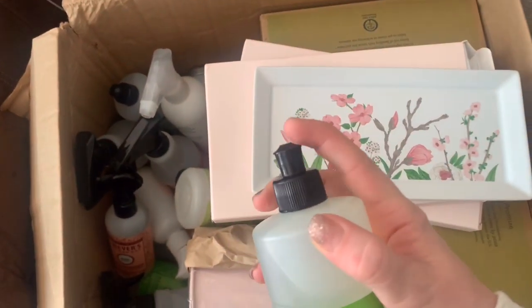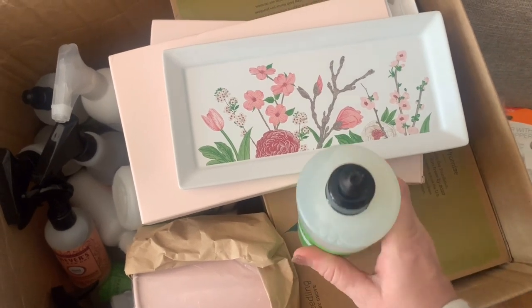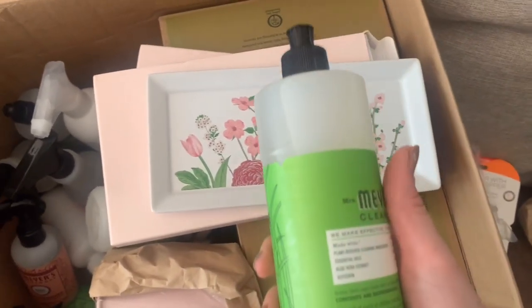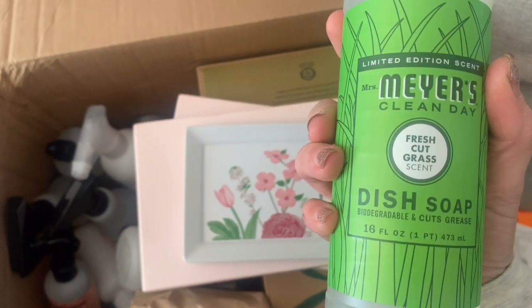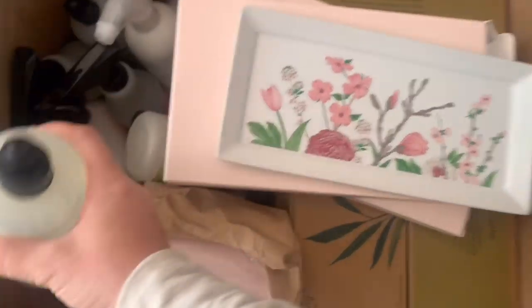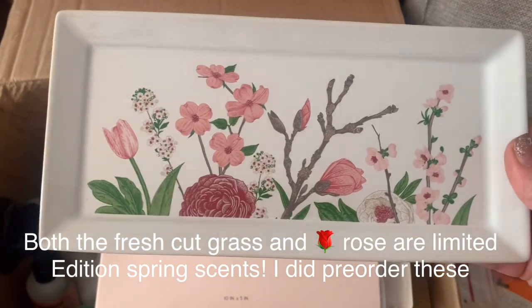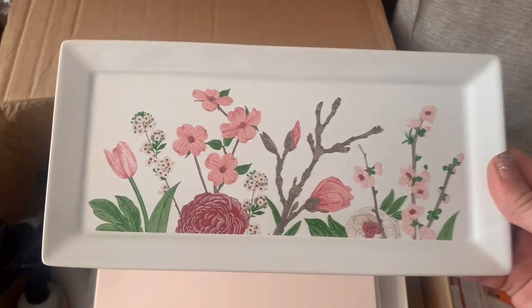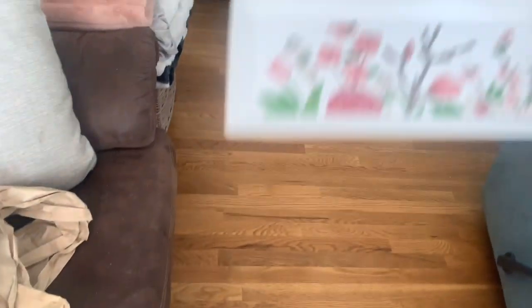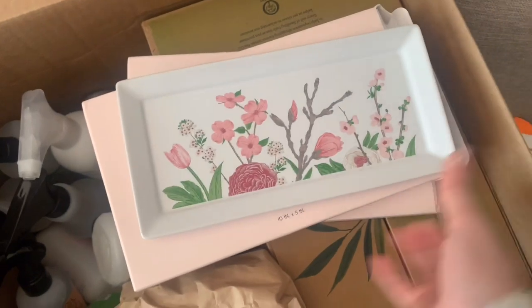There's a room freshener in fresh cut grass scent — normally they put blue masking tape over these so they don't spill. This is dish soap and these trays are so beautiful. I might use one for the kitchen and the other for my desk — maybe for pens and pencils or as a jewelry tray. We got two, even though I don't think I was supposed to get two.